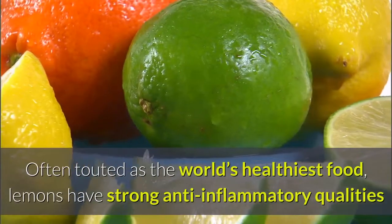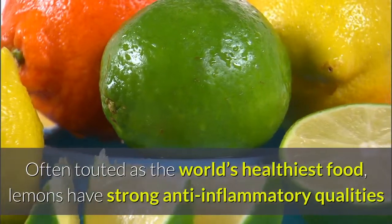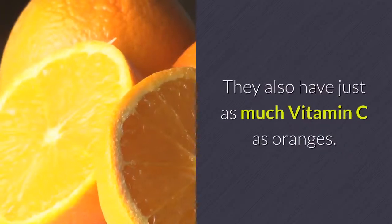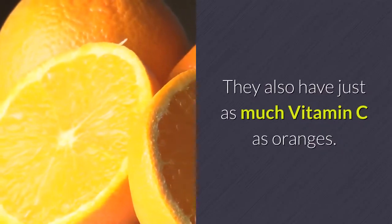9. Lemons. Often touted as the world's healthiest food, lemons have strong anti-inflammatory qualities and can help to inhibit the growth of cancer cells. They also have just as much vitamin C as oranges.